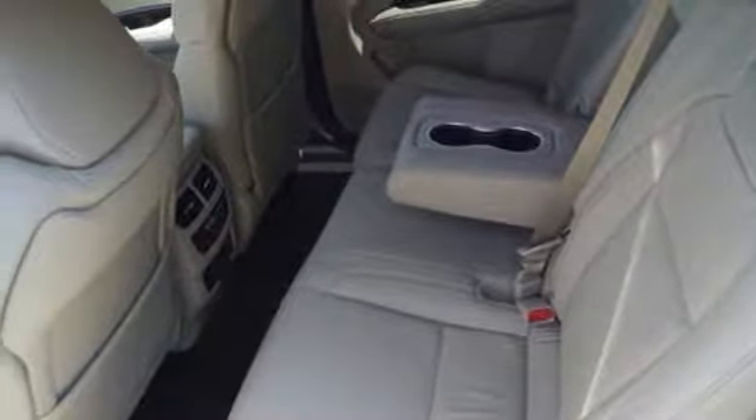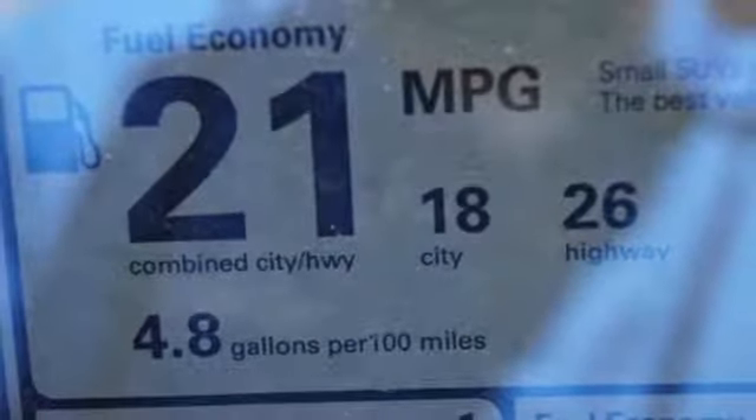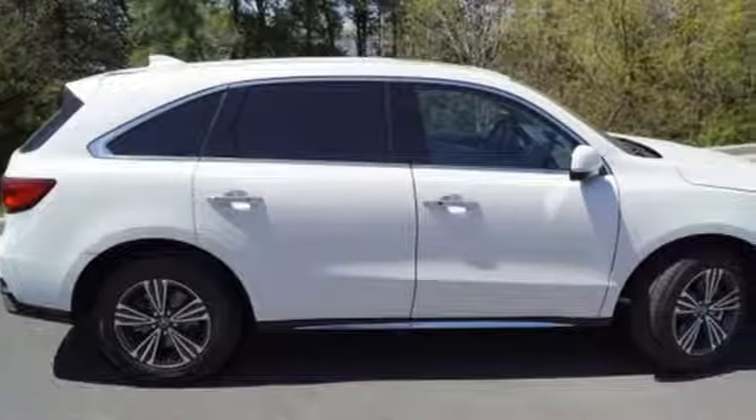Dual-zone climate control, V6 engine, express open and close sliding and tilting sunroof, adaptive suspension, and automatic transmission.